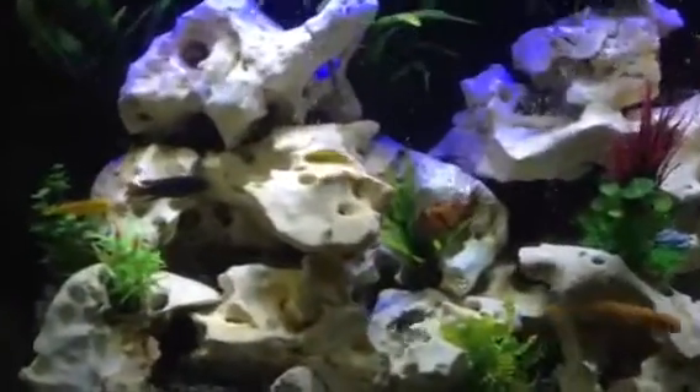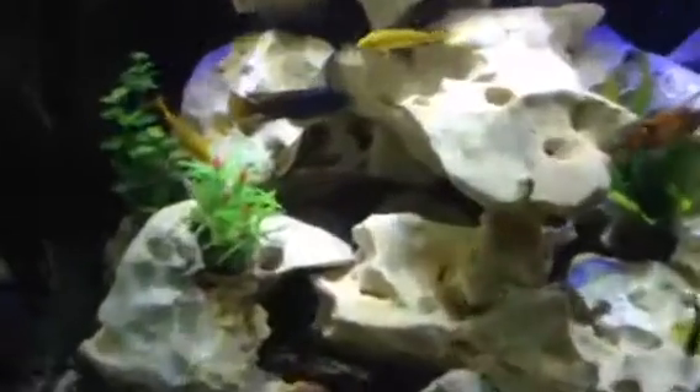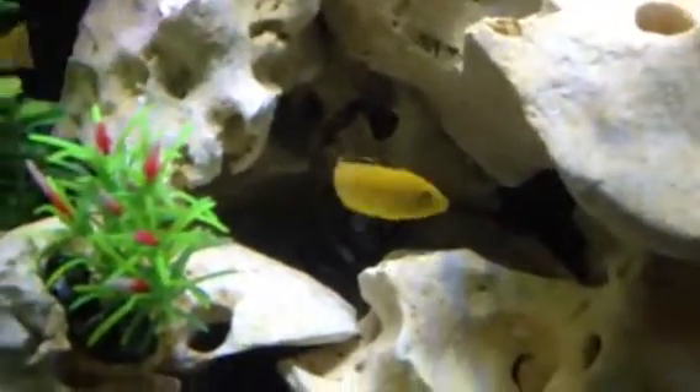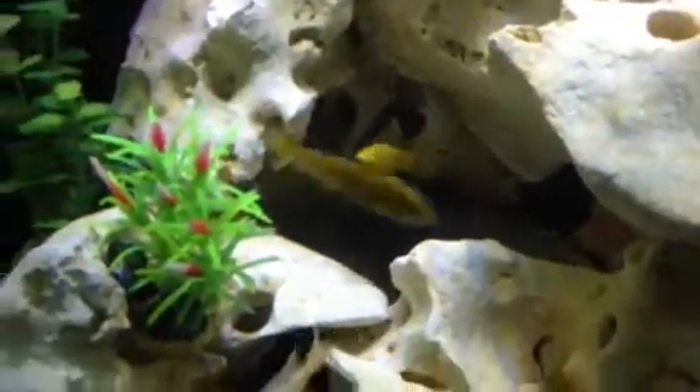These aquariums are extremely low maintenance. You only need to clean the filter out every couple of months, do a water change every month or two. The catfish are there to keep the glass clean. Plenty of colour, plenty of movement.